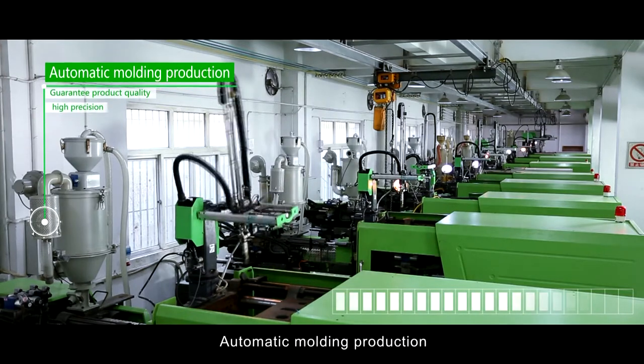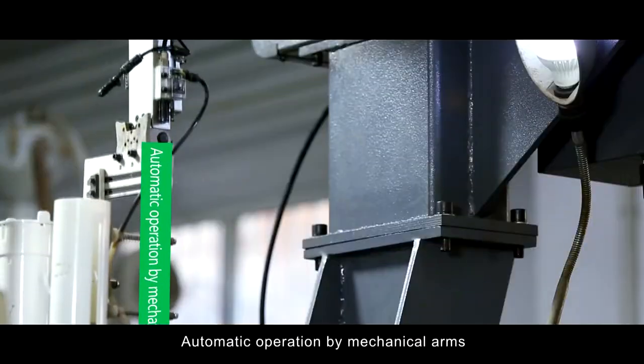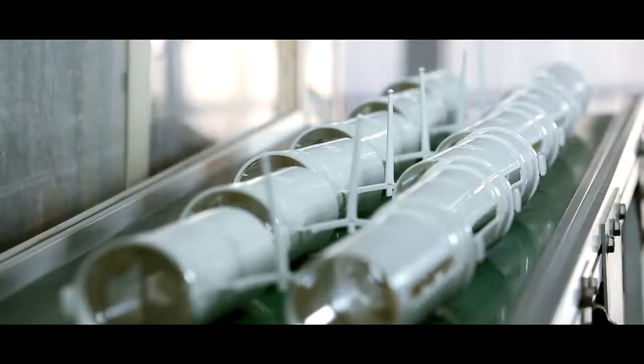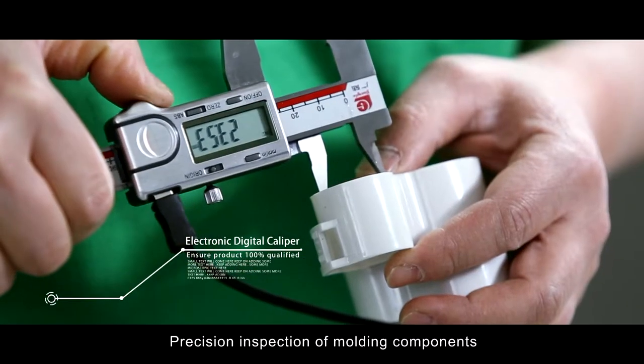Automatic molding production with automatic operation by mechanical arms, followed by precise inspection of molding components.